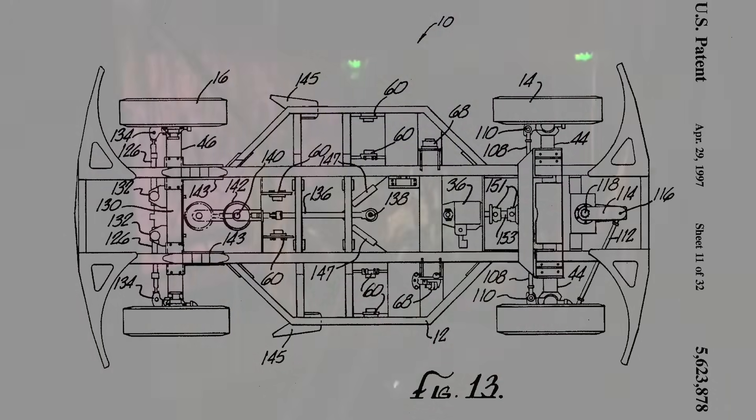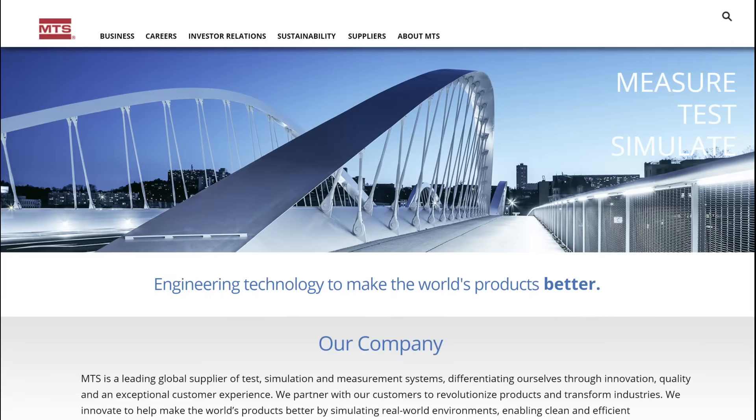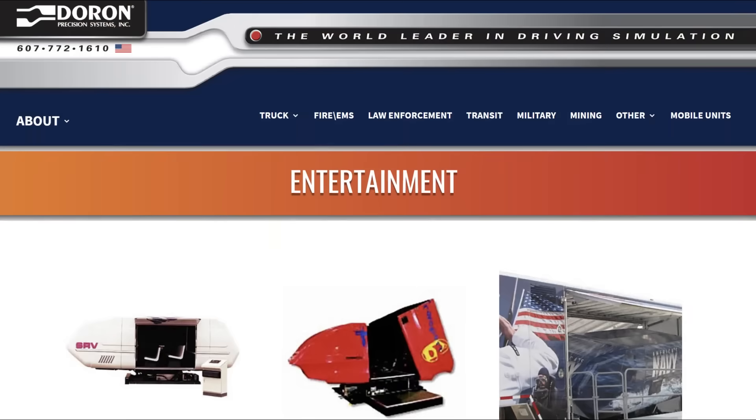Each of the ride's EMVs comprises two different systems to create your experience. While it's unknown which manufacturer created the all-wheel drive system of the EMV, the design resembles the work of MTS Systems out of Minnesota. The motion-based system on each EMV is the work of Duran Precision Systems out of Binghamton, New York.